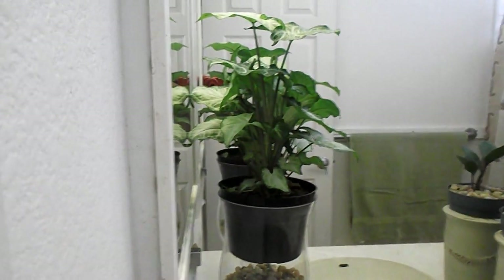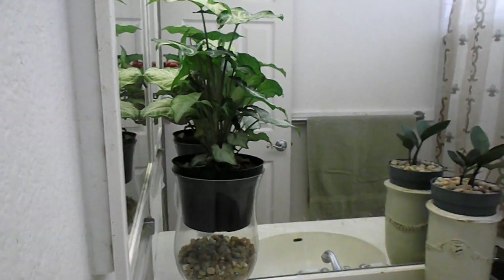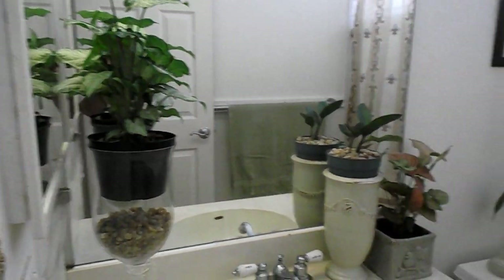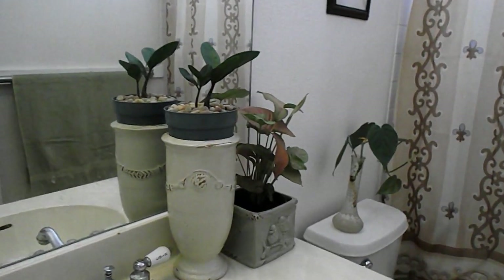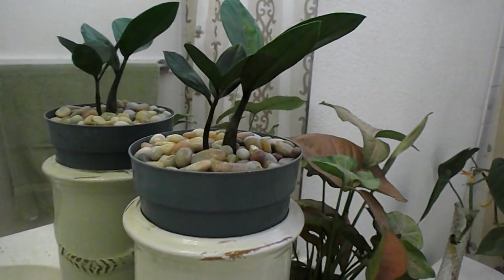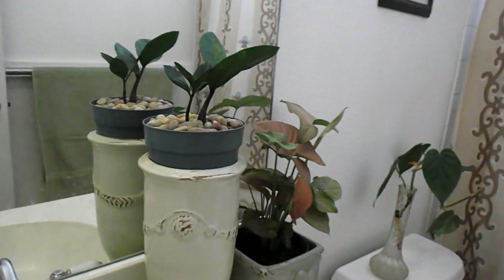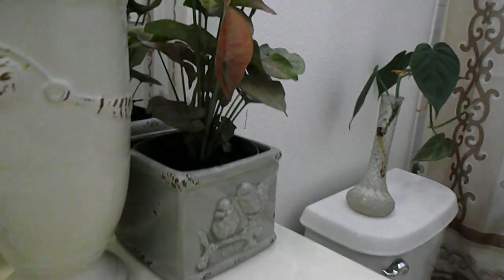This is the guest bathroom right off of the great room. This is my arrowhead — I like the green arrowhead — and that's my ZZ plant. ZZ plants are great for low light areas. In higher light they'll grow fast and big; in low light they don't do much, but they don't die.